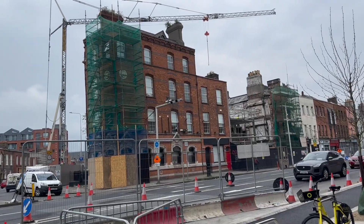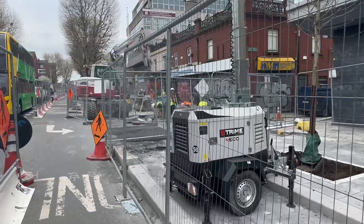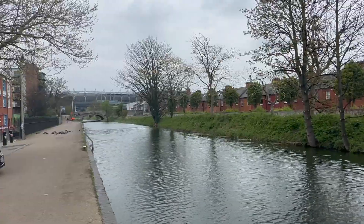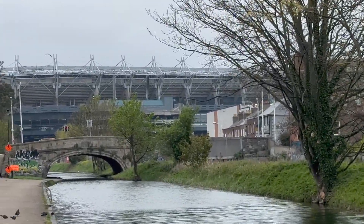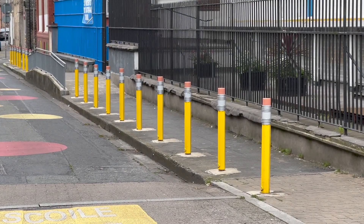It seemed like there was a ton of construction going on up and down the street, which made it a little tough for me to find the sidewalks some of the time. But off the beaten path I found some cute rivers and bridges and even these weird little pencil traffic barrier things.